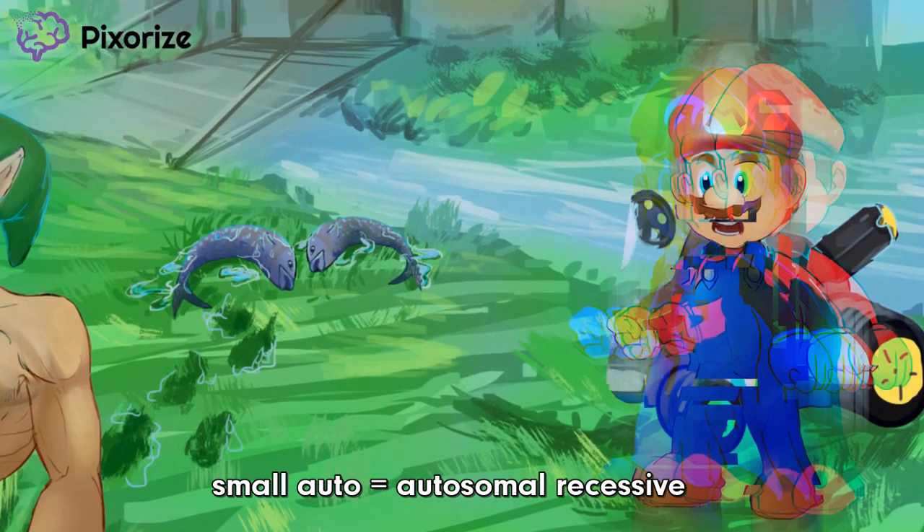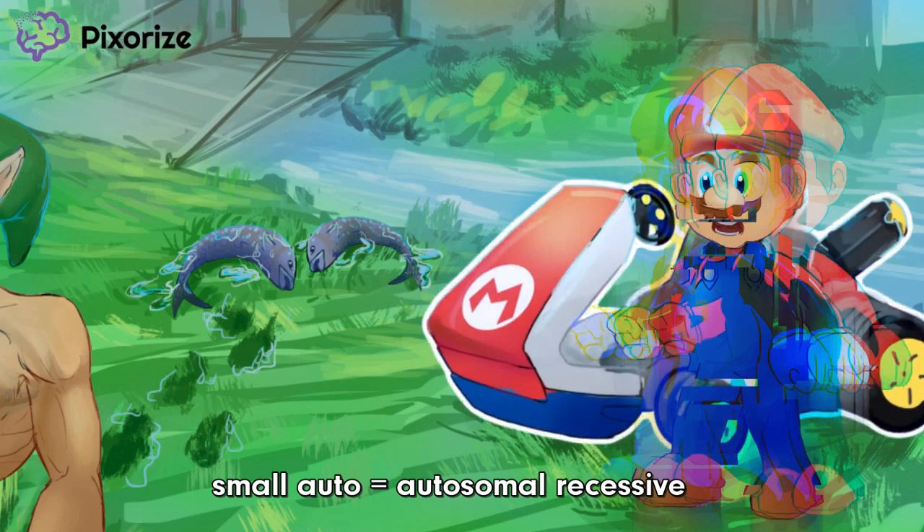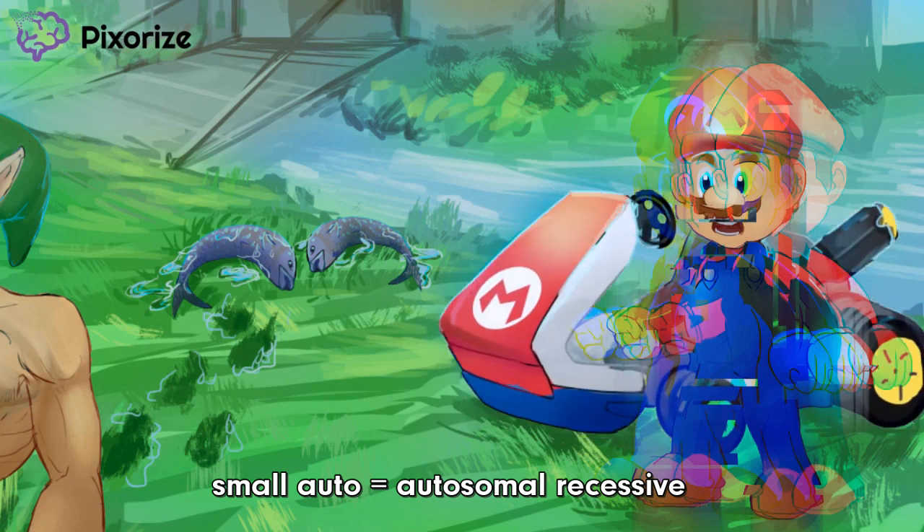Finally, check out the small car next to the seizing Barrio. It looks like this glitched over from the last game. At Pixorize, we like to use small automobiles to represent autosomal recessive disorders. Barrio's cute little car here should help you remember that Zellweger Syndrome is inherited in an autosomal recessive fashion.